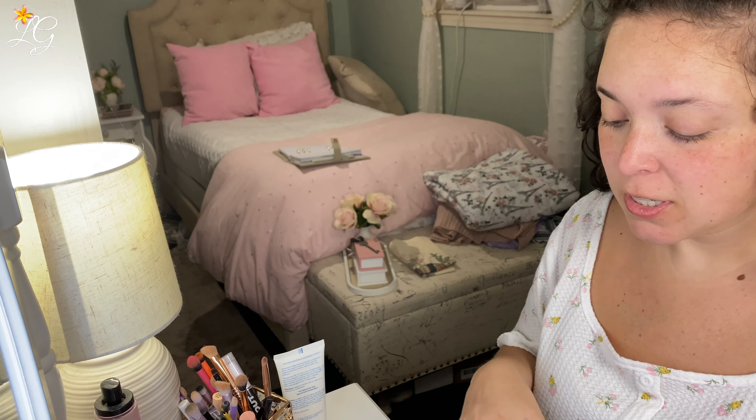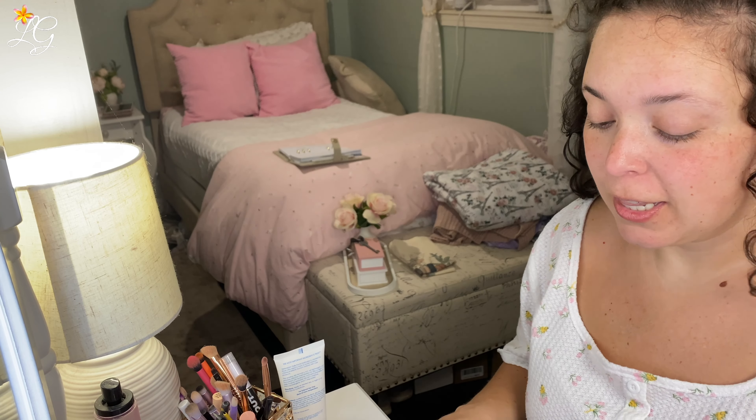Good morning everyone. It's been a little while since I've done a get ready with me, so I figured today I would take you along. I have all of the stuff I want to use here already laid out and I thought we would just kind of play with a little bit of makeup and chat. It's not even eight o'clock yet and I'm already sweating, but we're going to pull through.